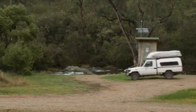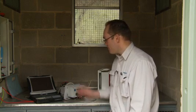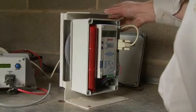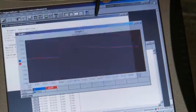Here we are at Junama Creek Gauging Station. The gauging station is designed to monitor the amount of water flowing down into Junama Dam downstream. The gauging station itself is comprised of a water level monitoring system, a data logger, and a telemetry system that sends the water levels to our scheme operators.